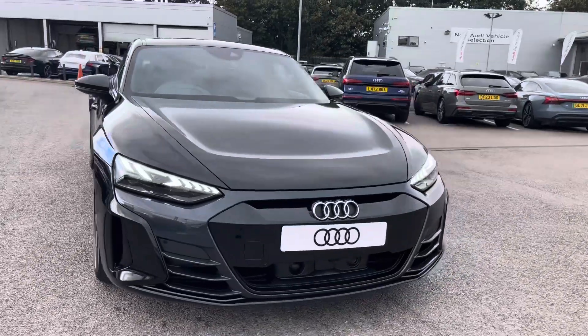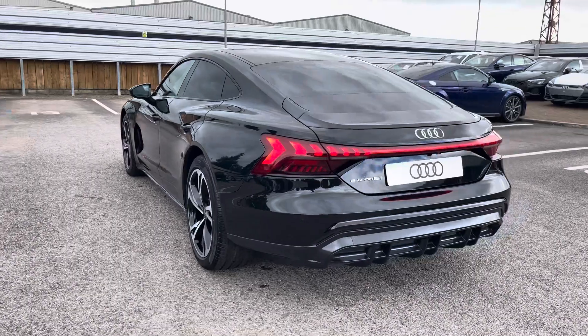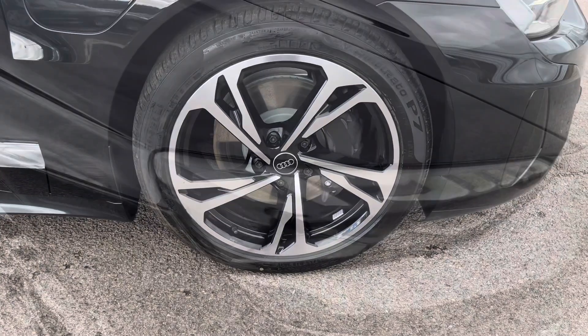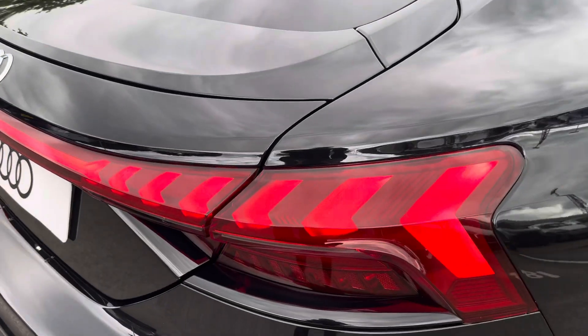Here we have the gorgeous Audi e-tron GT Quattro, finished in the beautiful Mythos Black metallic with lots of exterior styling, including the 20 inch 5 twin-spoke offset design alloy wheels. We also have the LED headlights and the LED rear lights which are really illuminating.